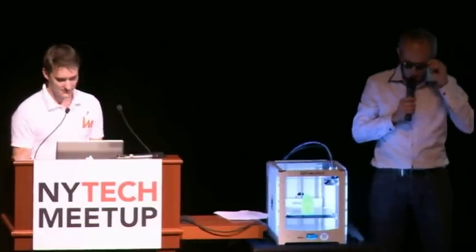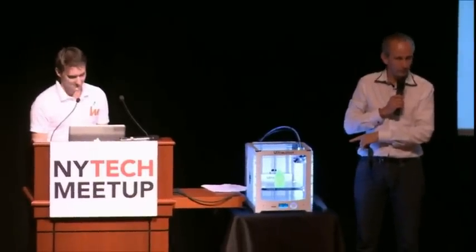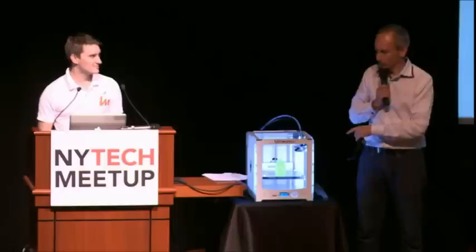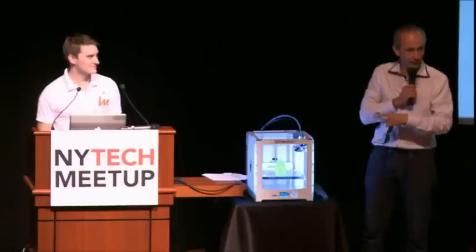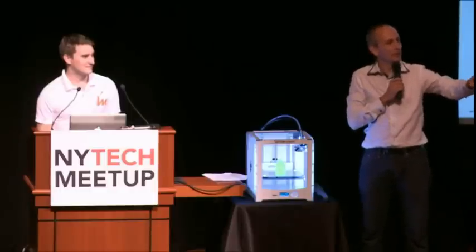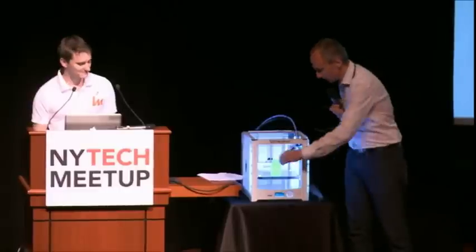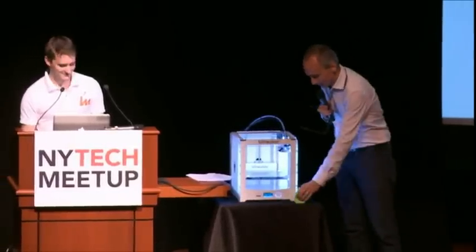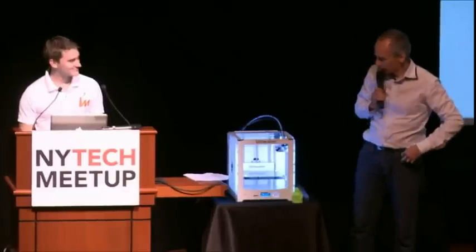Hello, New York Tech Meetup! What is this? If you find what that is, you get it — for free, I give it away for free. Find it. A mini 3D printed Buddha! That is it, you got it. I'll give it to you after the meeting. Who really thought I would give away that machine for free?